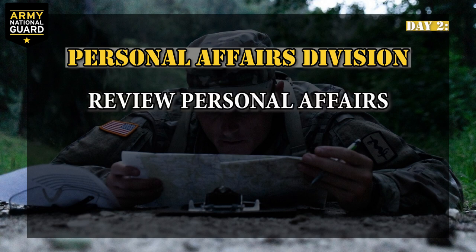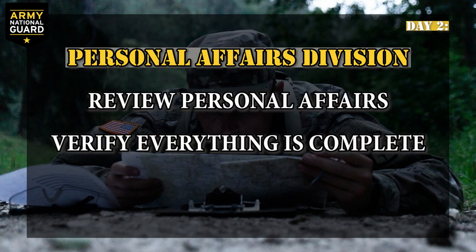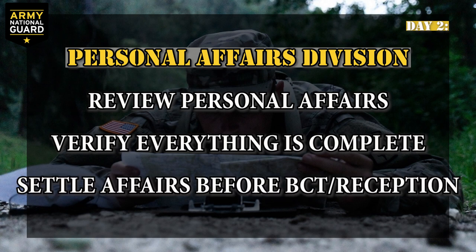Personal Affairs Division: here you'll review your personal affairs and verify that everything is correct. If anything remains unresolved by the time you get here, it can be a stumbling block. So make sure you've settled your affairs before you get to Reception Battalion.